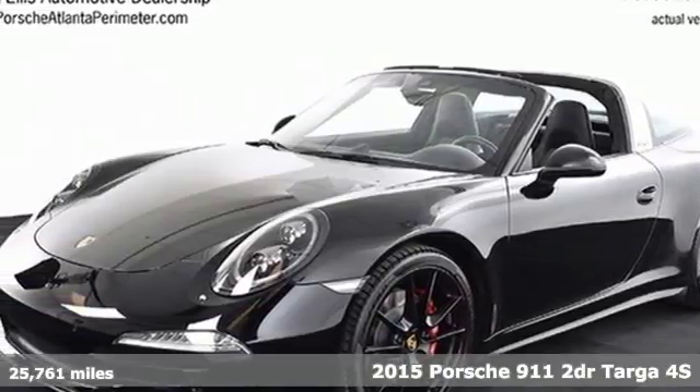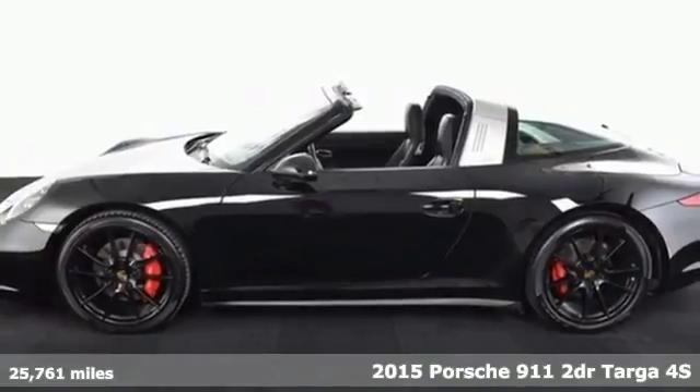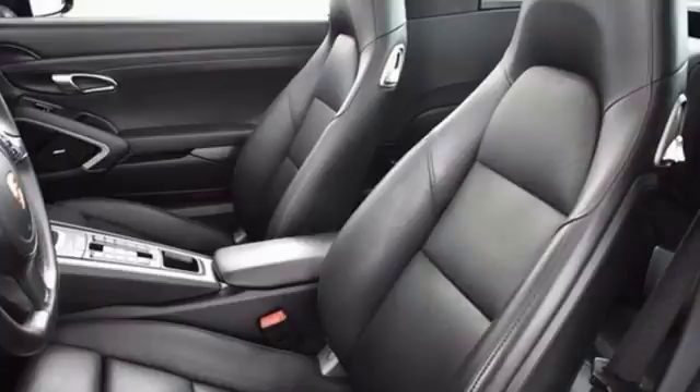It's a 2015 Porsche 911. Its design, timeless. Its performance, legendary, and there's no time like the present to experience this 911.